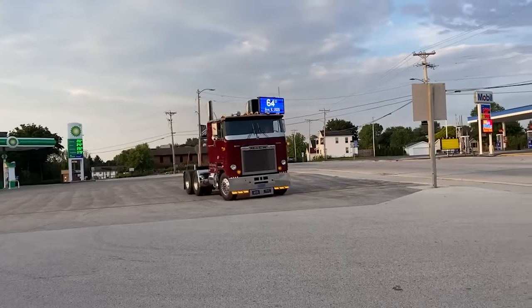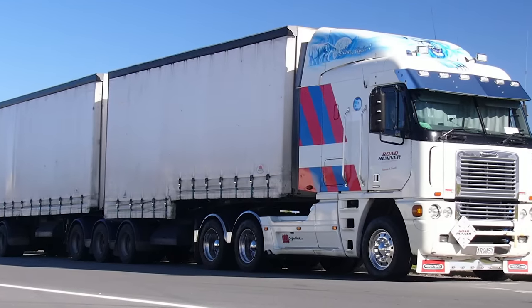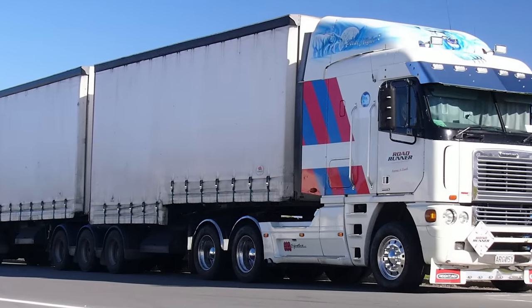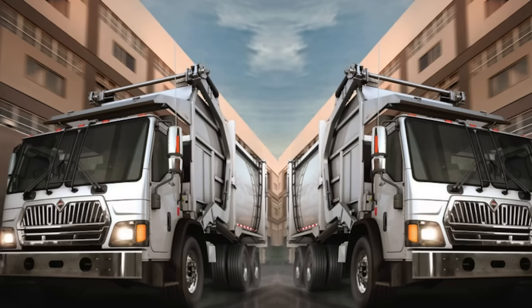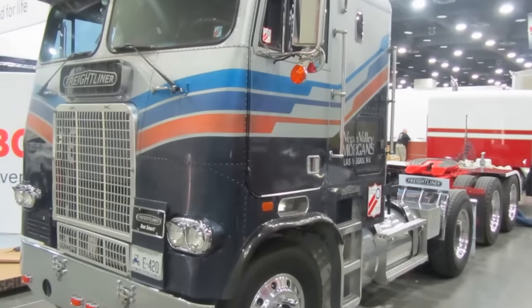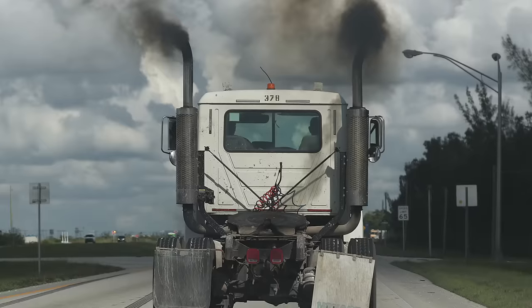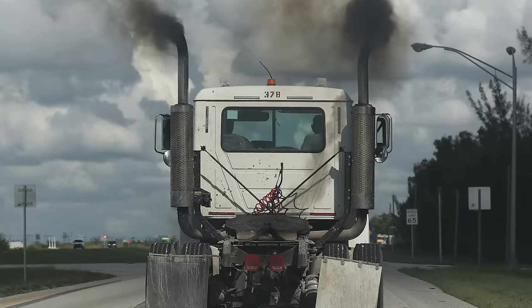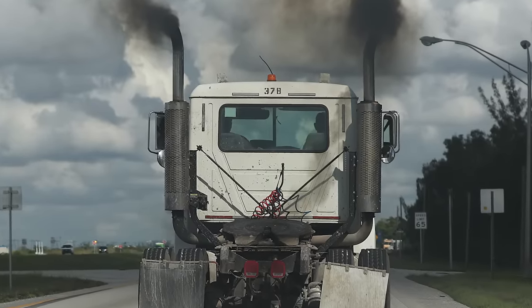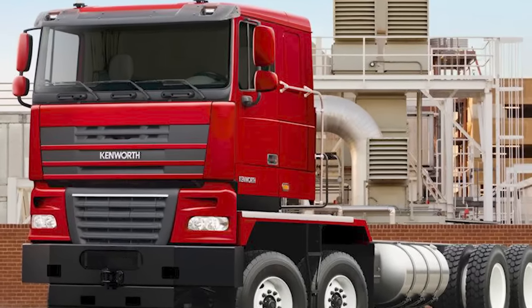In countries with strict length regulations and narrower roads, cab trucks remain popular because of their maneuverability and optimal load capacity. Although cab-over trucks have become an underdog in the American trucking industry, the future may hold surprising twists and turns for these iconic vehicles. With the world grappling with environmental issues and looking for more sustainable transportation solutions, the efficiency and smaller size of cab-over trucks could spark renewed interest.